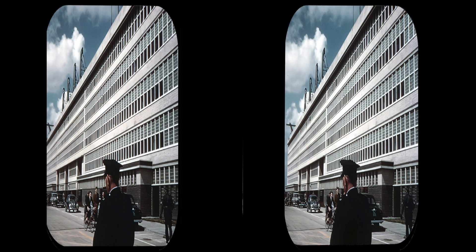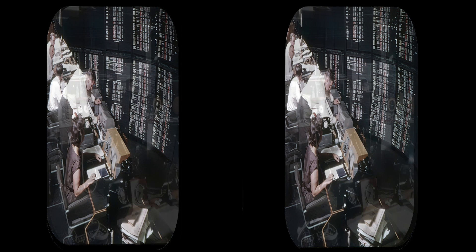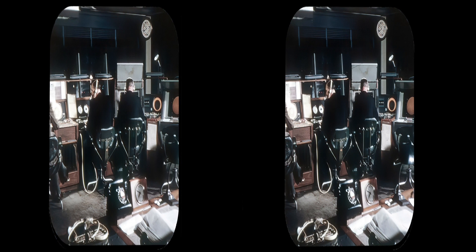The headquarters of BOAC. BEA operations room. Radar is used in the London area.